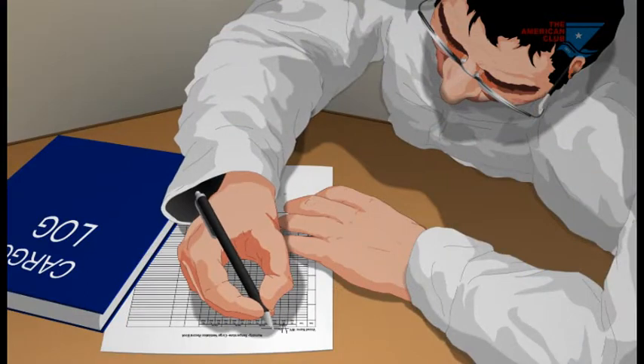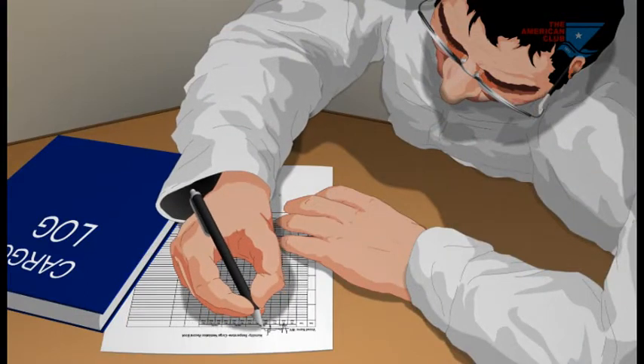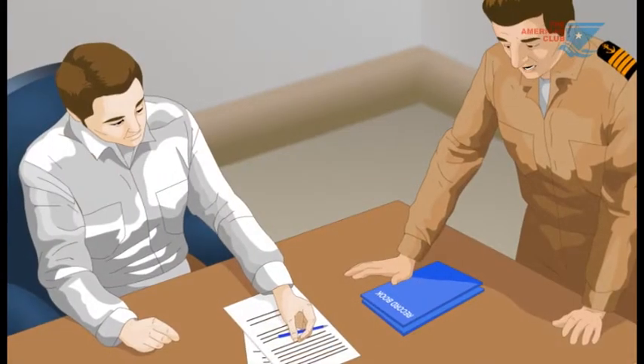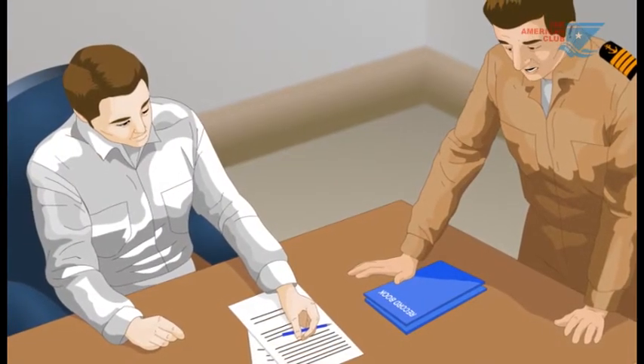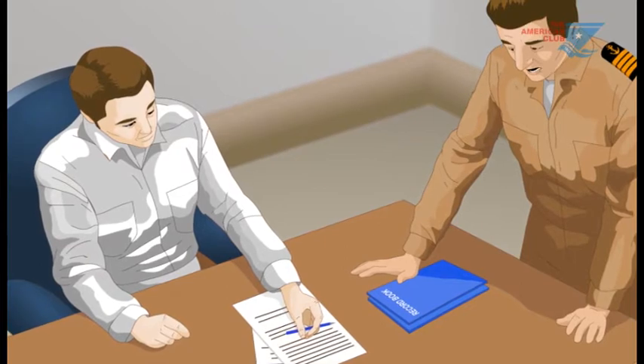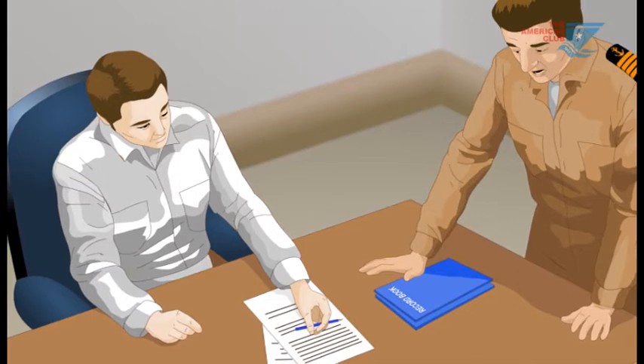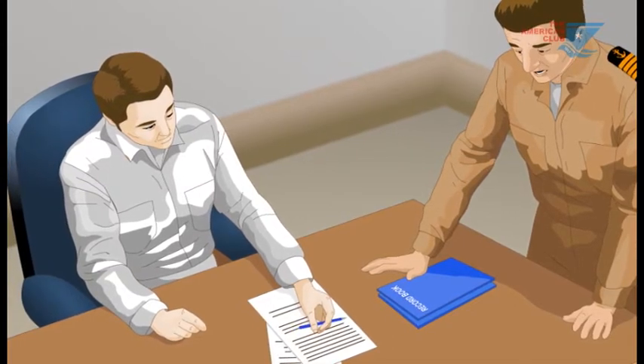The ship's crew have a duty to monitor, care for, and protect the cargo during the voyage. In order to demonstrate this care, comprehensive records must be maintained of actions taken regarding cargo storage and condition, and decisions on whether to ventilate or not.